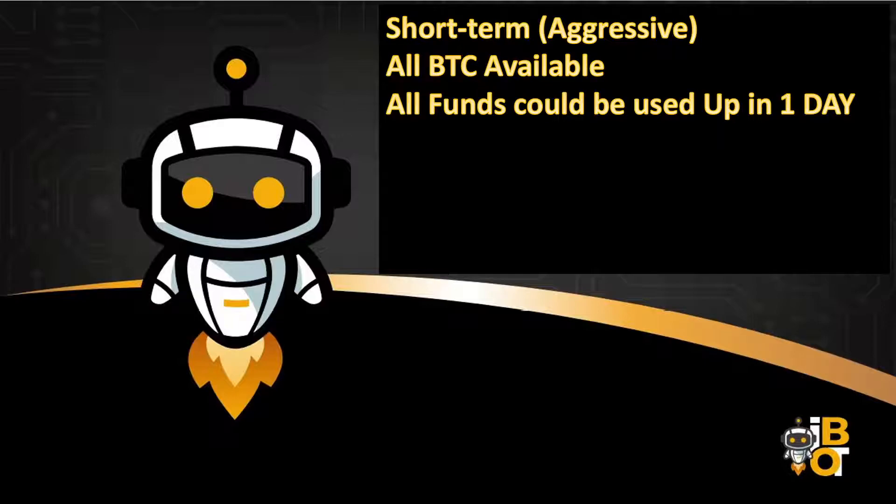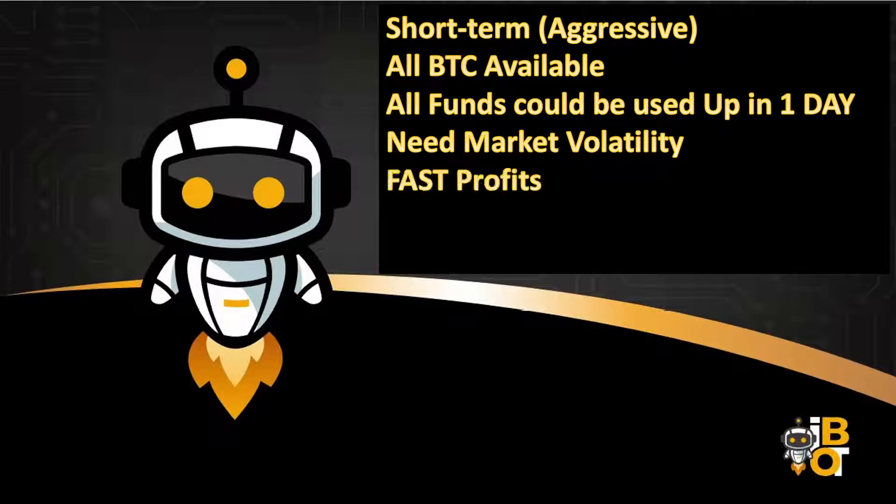For this strategy to work well, you need a very volatile market. The more market volatility there is on this aggressive approach, the more profits you'll make — but it is risky. You could run out of funds and see devaluation, but you haven't truly lost because you're sitting on assets that could bring massive gains. It's either fast profits or long waits, depending on the direction of the market.